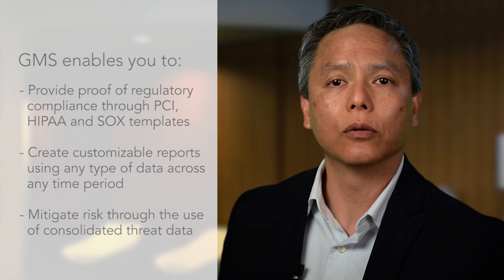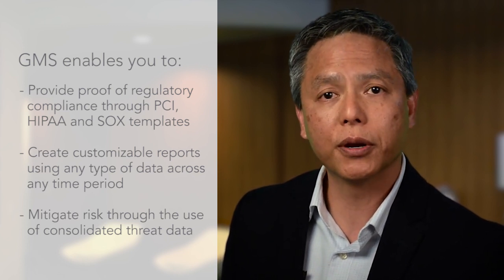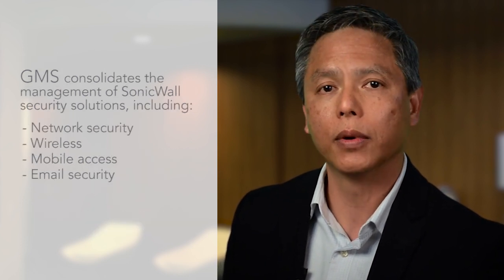Mitigate risk with time-critical consolidated threat data to inform your security policy decision-making. GMS's modular, secure, and extensible platform helps organizations consolidate the management of their SonicWall network security, wireless, mobile access, and email security solutions.